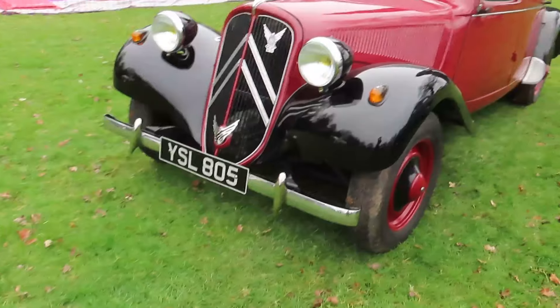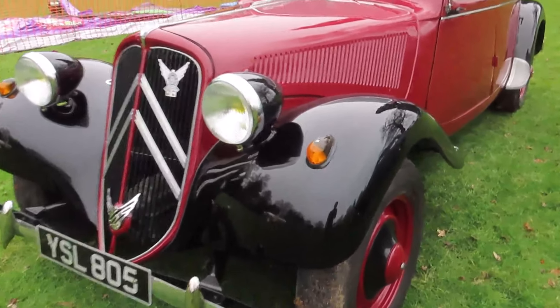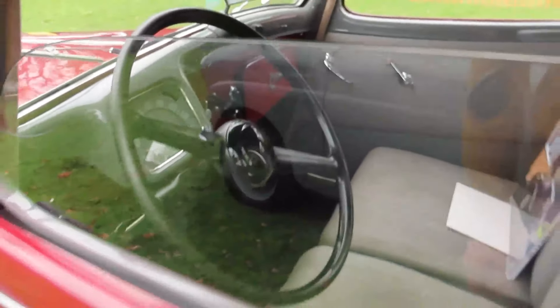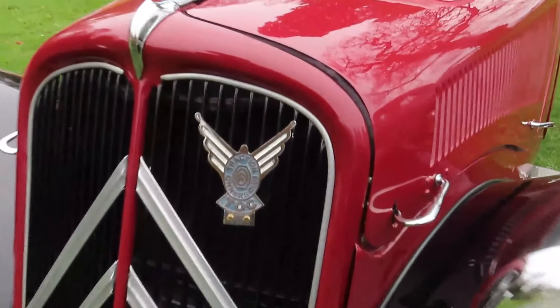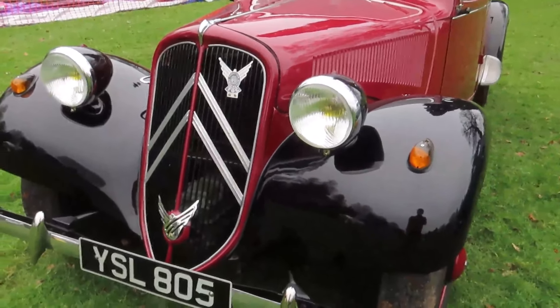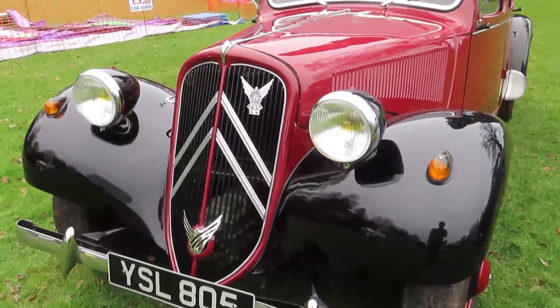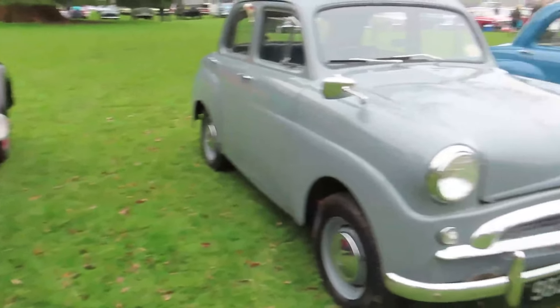Just behind that is this wonderful Citroen Traction Avant. These were sold in Britain and France - this is an original French-built car. They were also built in Slough, but being left-hand drive this is an original French car. Traction Owner's Club badge. I wonder what these are like to drive - being front-wheel drive, a very advanced car for their time. I would be interested to see what these drive like, because I bet they do drive quite smoothly. What a great little line-up here of economy saloons.